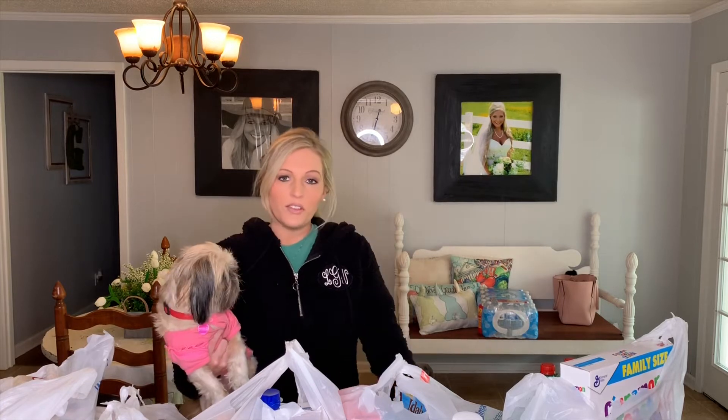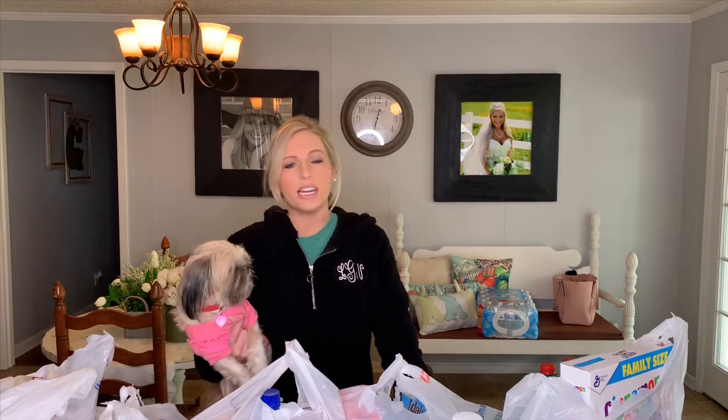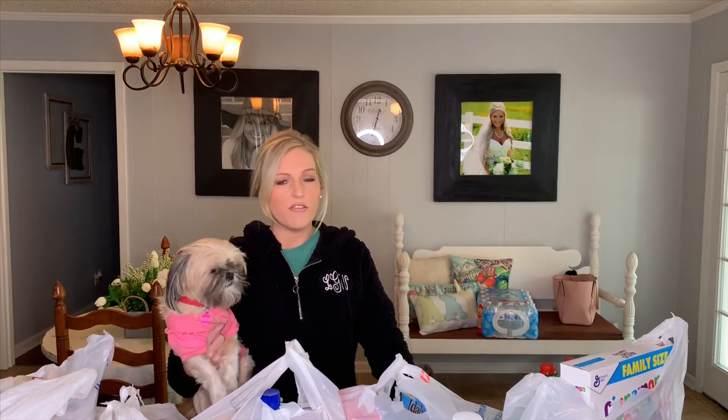I had a lot of positive feedback from my last grocery haul and a lot of people want meal prep ideas, so I'm going to show you what I picked up from Walmart and tell you how I'm going to use it. If you are new to my channel, I'd love to have you — I post videos every Monday, Wednesday, and Friday. I do a lot of shopping hauls, home decor, and lots of things like that.